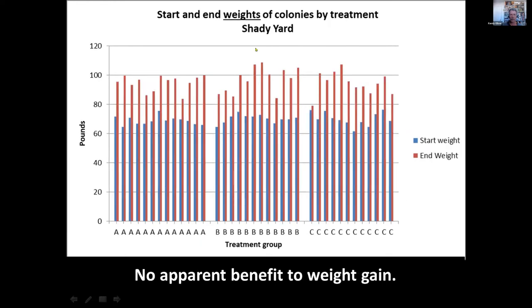Looking at weight gain, starting weight was blue and ending weight was red. There was no difference between the three different treatments on weight gain. Right now, my data does not support the claims that these probiotics were beneficial for colony strength or weight gain.